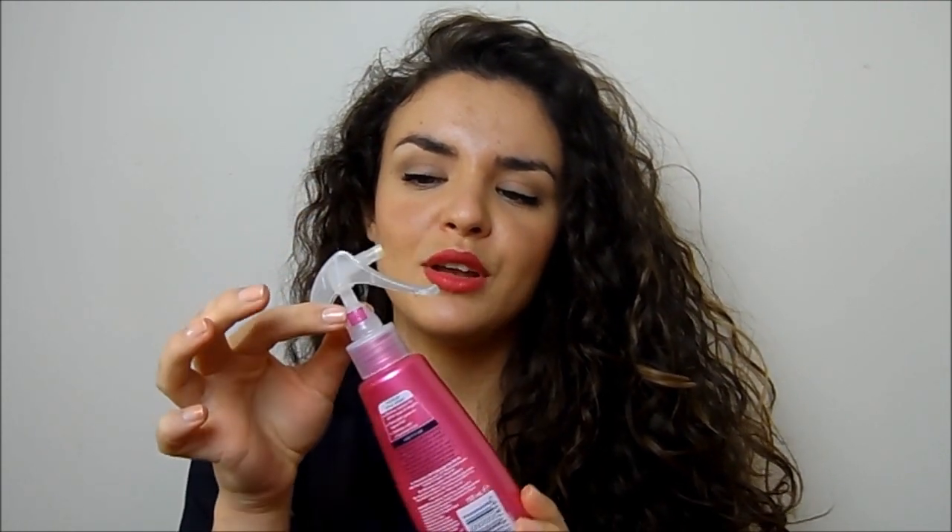I've also got another texturizing spray I really like: the B5 Give Me Texture Tousled Style Spray. It has a similar effect to the TG salt spray, but the applicator is absolutely horrible — really annoying packaging. I do like how it smells and I'd repurchase it because it's much cheaper than the TG one.